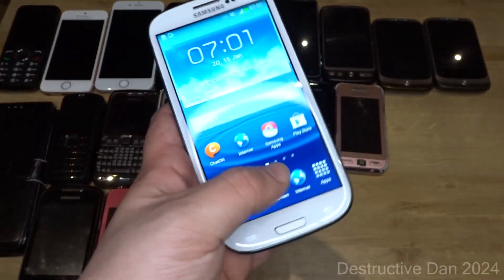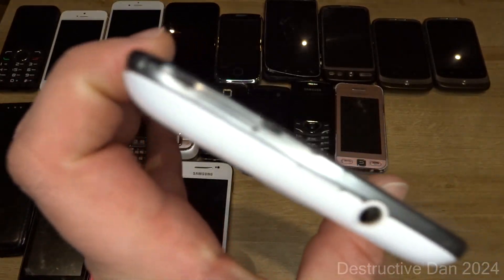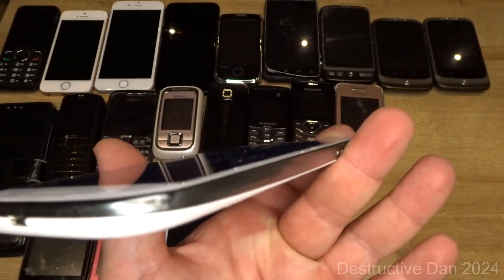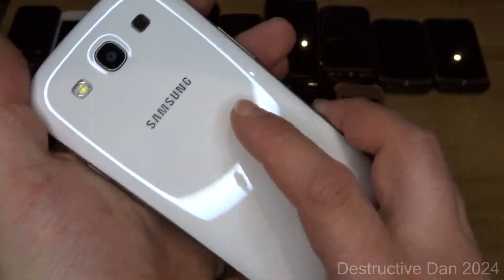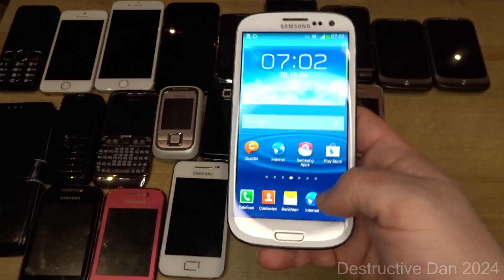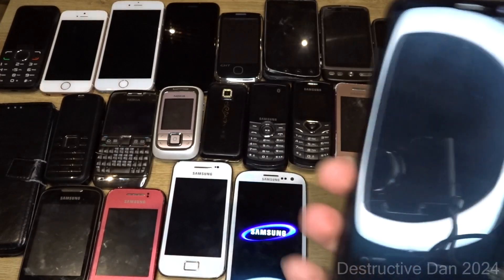Then we have this white Samsung Galaxy S3 — not a Neo, as you can see the mic at the top. It's in really good condition, really nice. I'd love to have the other colors too, but this one is great. It works perfectly fine and is pretty smooth, as we're used to from the S3.